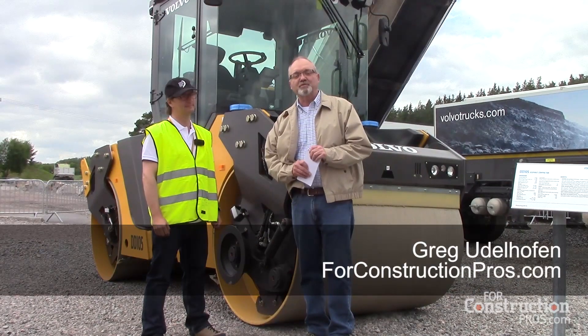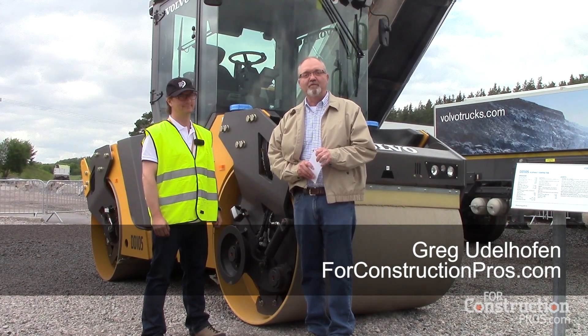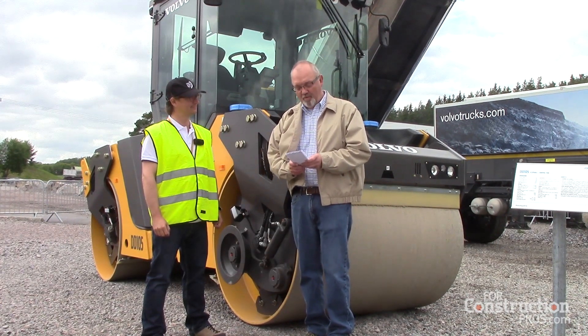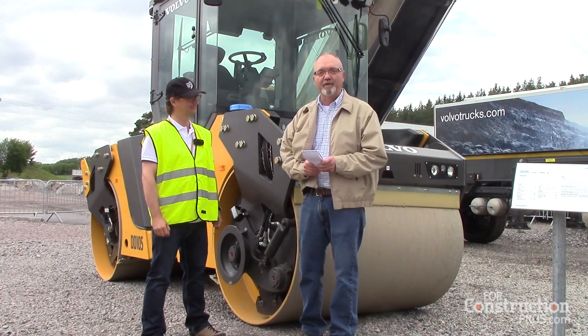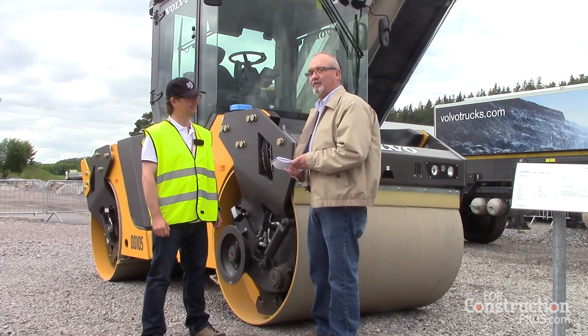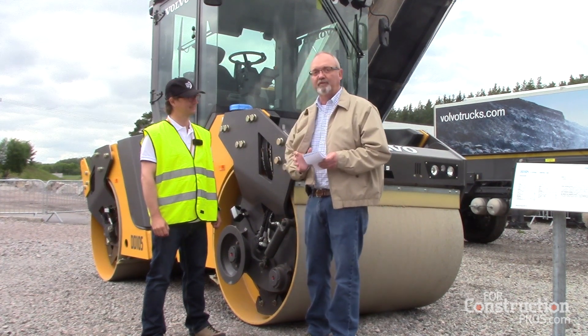Greg Udelhoven, CORE Construction Pros. I'm here at VOBO Days 2015 with Bortaj Pozik, who's the Global Product Manager for the Compaction Equipment Line. We're here to talk about the DD-105 Asphalt Compactor, which will be introduced to North America in early 2016.